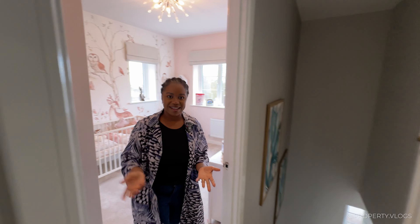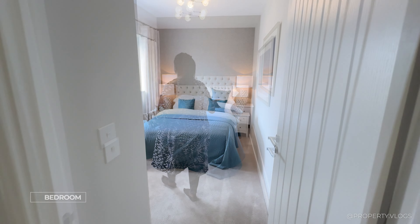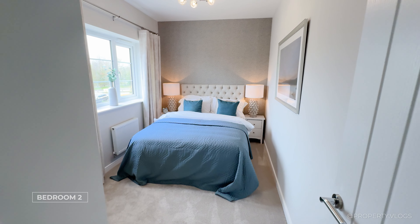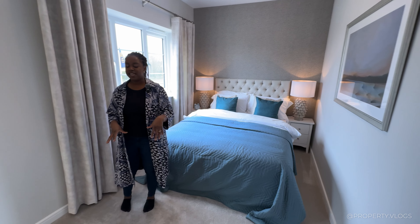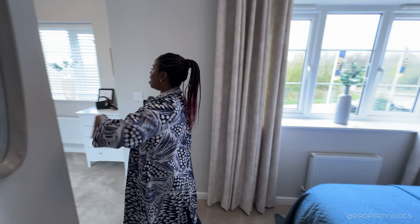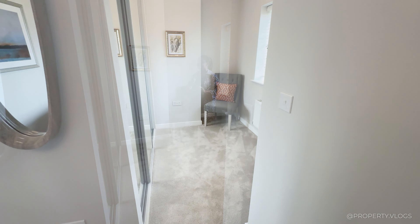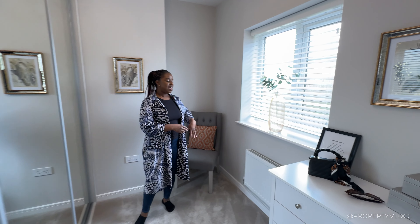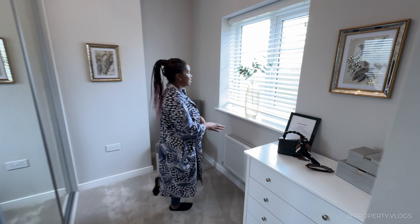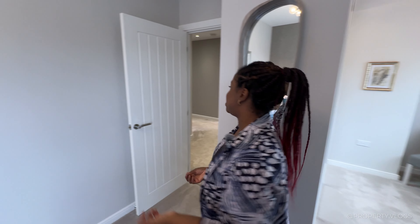The next room is a beautifully proportioned double bedroom — bed centered, bedside tables either side, radiator, and fully carpeted. It benefits from its own dressing room: a whole wall of wardrobes with a chair and potential makeup or dressing desk. The frosted windows are a bonus since this faces the front of the house, offering great privacy while getting ready.